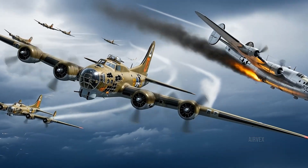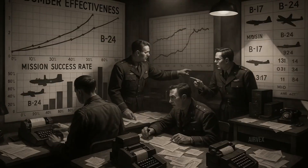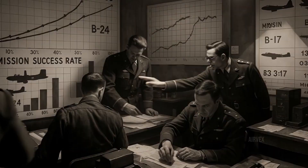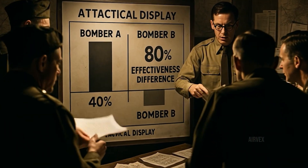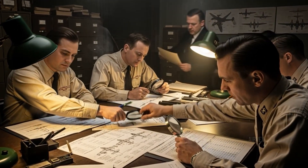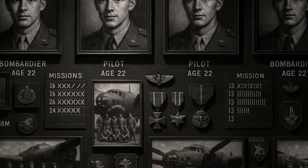Picture this: two aircraft with virtually identical specifications — same speed, same range, same bomb load. Yet by war's end, statistics revealed a shocking truth. One proved more than 80% more effective than the other. How is this possible? What lies behind these numbers? And most importantly, what stories of human courage stand behind the cold data of wartime statistics?